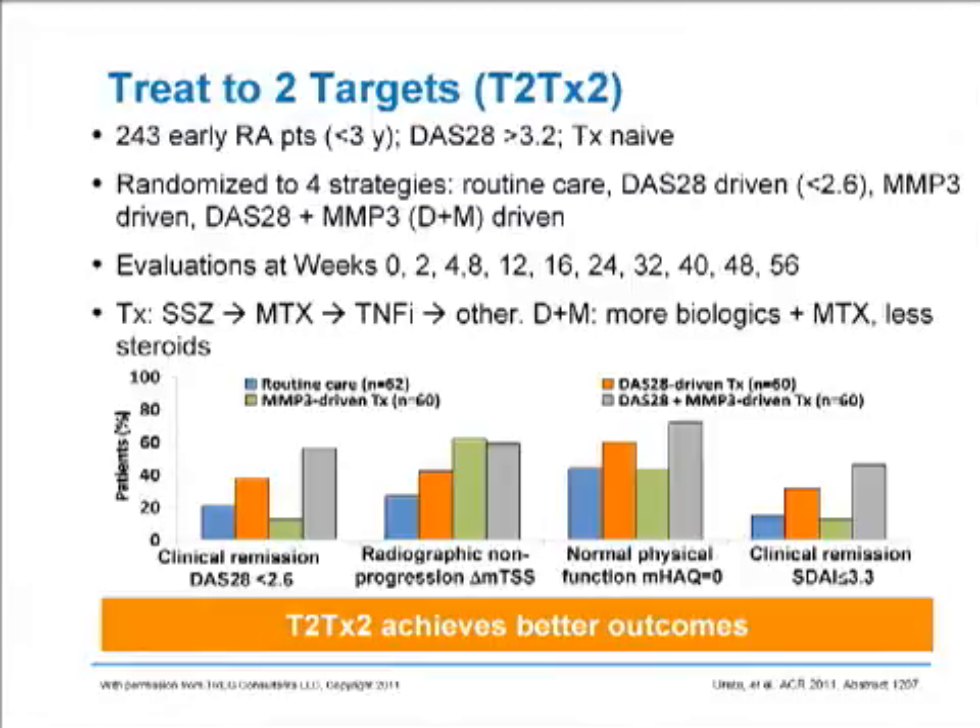This group took the concept one step forward, and they said if treat to target gives a better outcome, how about if we treat to two targets? They looked at 243 patients with early rheumatoid arthritis, defined as less than three years in duration, who were treatment naive and had a DAS-28 greater than 3.2, so they had moderate to high disease activity. They were randomized to four strategies: routine care, a DAS-driven care meaning treat the patient to get the DAS to lower than 2.6, which is DAS remission; treat the patient to normalize the MMP3 levels — the matrix metalloproteinase 3 levels — or do both.